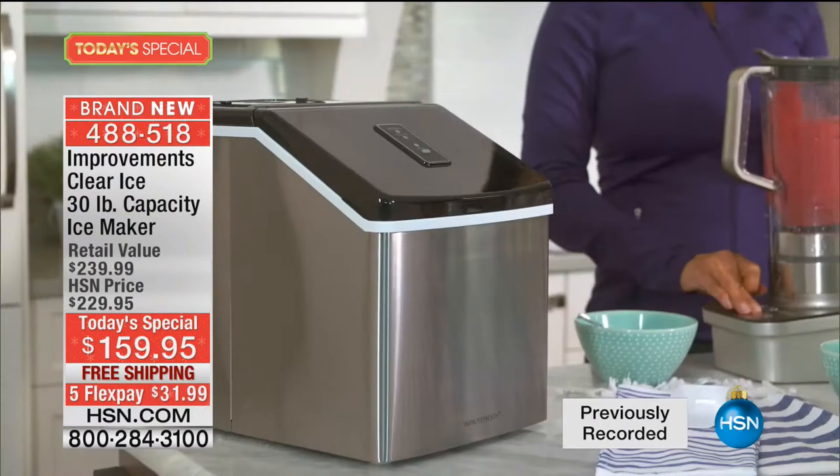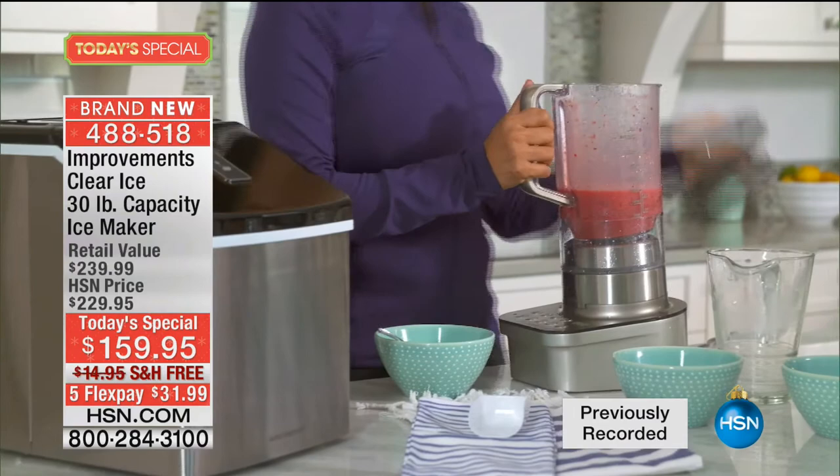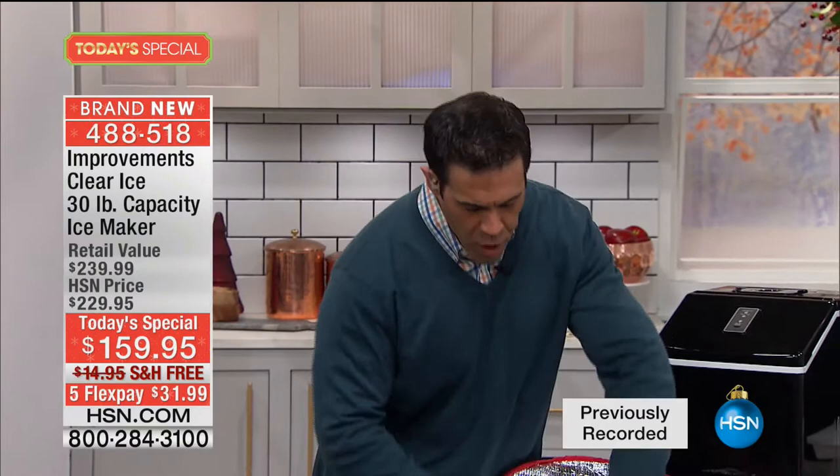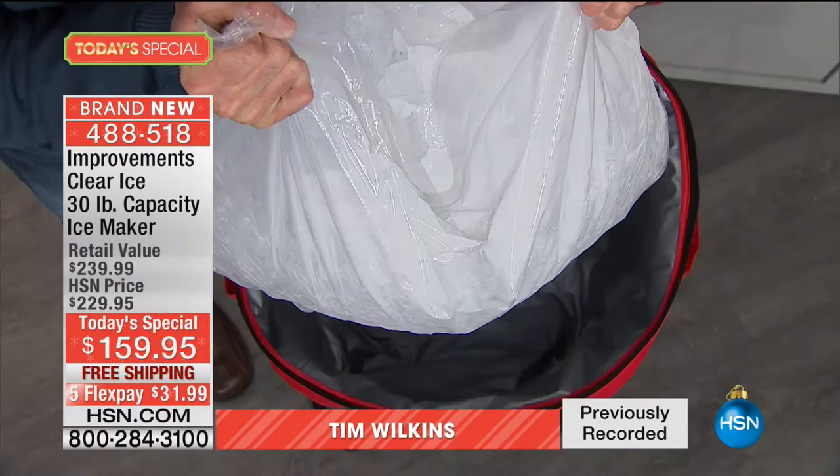I'm Tim Wilkins — I am a household essential. When I heard you say capacity, I got excited because this is the one we're most proud of. This is the biggest capacity we've done yet — up to 30 pounds in 24 hours. That's two of those big 15-pound bags that you'd normally load into the car and drive all the way down there. Most days in Florida, half of it will be melted by the time you get back.